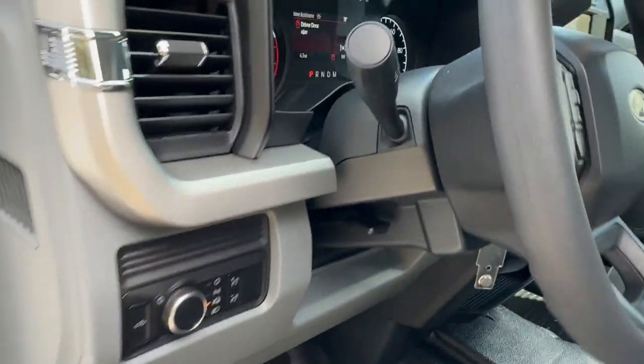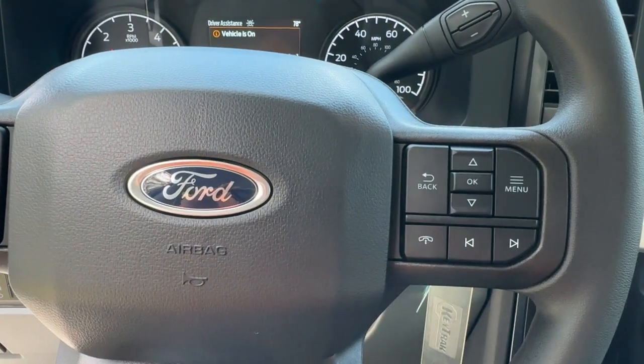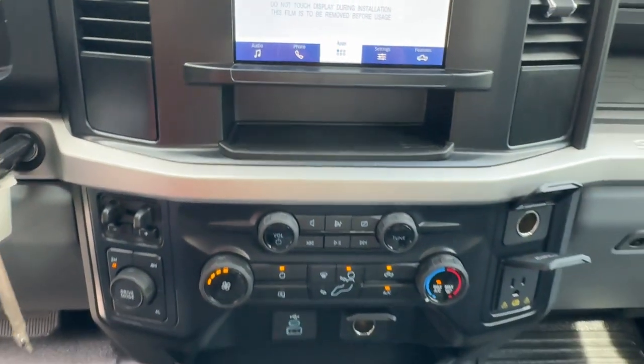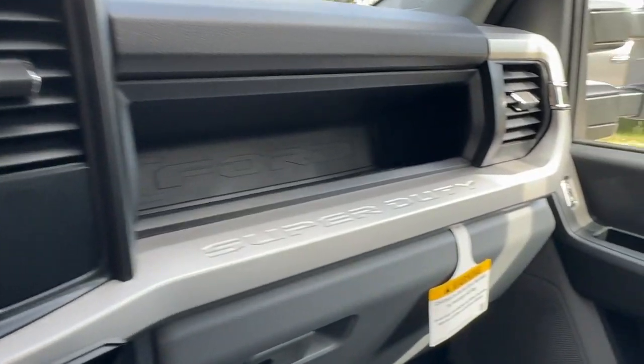The following are some of this vehicle's highlighted options: keyless entry, heated mirrors, alarm, steering wheel audio controls, running boards, intermittent wipers, split bench seat, traction control, tire pressure monitoring system, passenger vanity mirror.